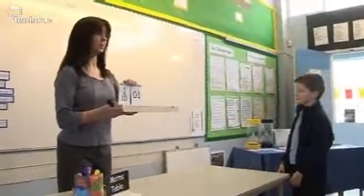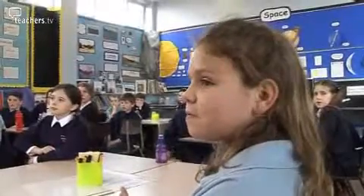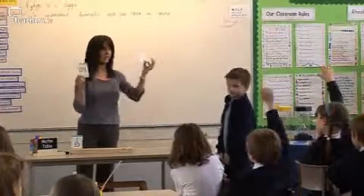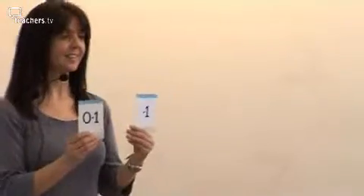How much have I got here? Two tenths. Can you tell me about these tenths here? One tenth, one tenth. Same value, different appearance.